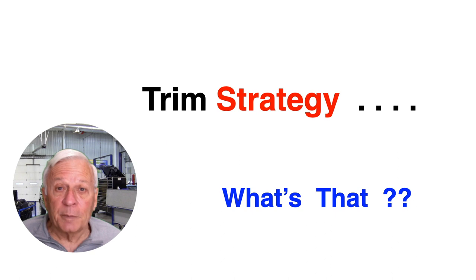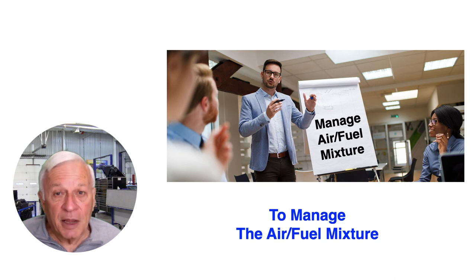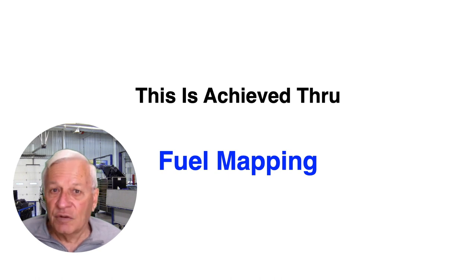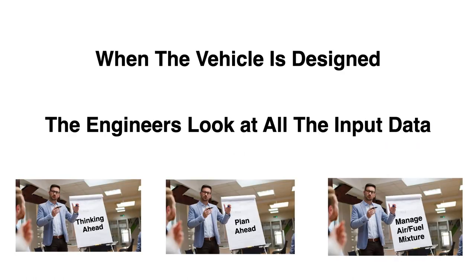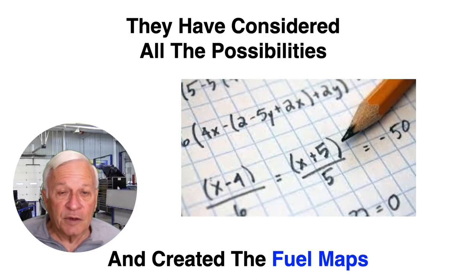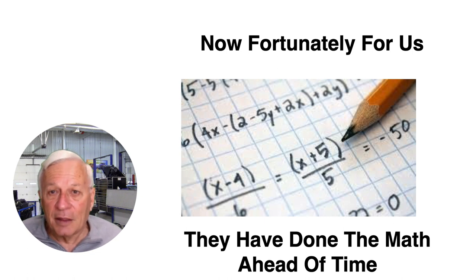Trim strategy — what is that? Strategy is thinking through a problem ahead of time and making a plan of action to manage the air-fuel mixture. The goal of all this is stoichiometric 14.7:1, a balanced air-fuel mixture, achieved through fuel mapping. Driving conditions and habits are always changing, and when the vehicle is designed the engineers plan ahead for it. They look at all of the input data — mass airflow, O2, TPS, MAP, and the vehicle speed sensor — consider all the possibilities, and create the fuel maps, sometimes referred to as fuel tables. Fortunately for us, they have done all the math ahead of time.